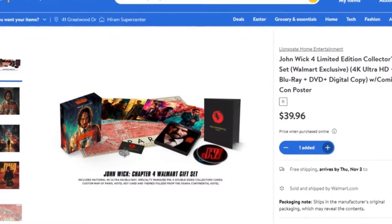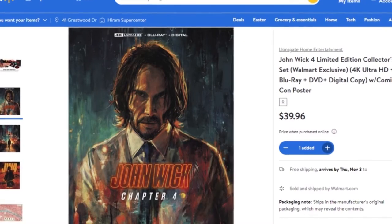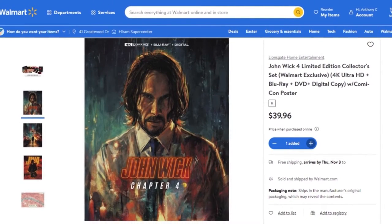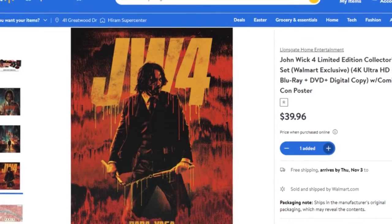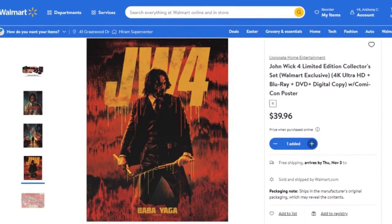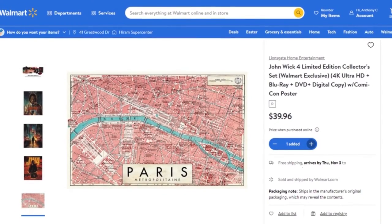First up, let's talk about John Wick 4. There is a limited edition collector set that's going to be released. It includes the 4K Ultra HD, the Blu-ray, the DVD, and digital. It also comes with a Comic-Con poster, and I really do like the artwork on this box set. I think it looks really nice — this will be a really good gift set — at a price of $39.96. If you're interested, you definitely want to go ahead and get that pre-ordered.